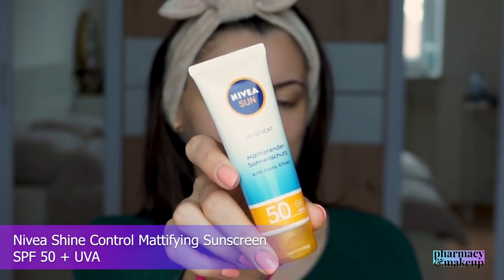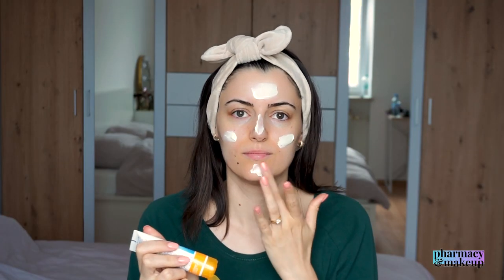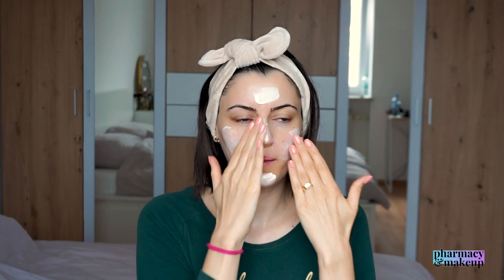The last sunscreen is also not new, but I tried it for the first time in 2022 and loved it: Nivea Shine Control Mattifying Sunscreen SPF 50+ UVA protection. Active ingredients are glycerin and licorice extract. The reason it's on this list is its amazing sensory characteristics. It has a lightweight texture, spreads out easily, is moisturizing, and leaves no white cast. My skin feels very soft and well-hydrated after application. At first it gives a subtle glow, but after a while it completely mattifies down.